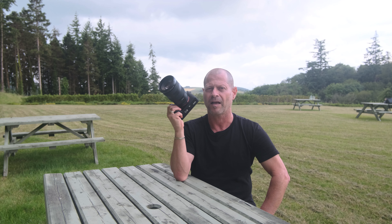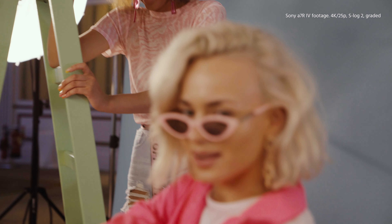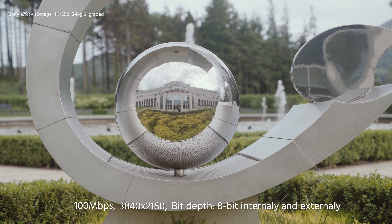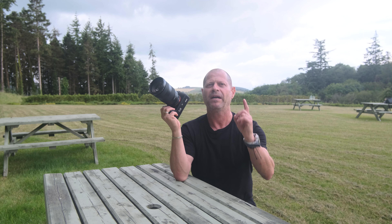But for us, the filmmakers, I have to be very honest with you guys — I'm not so sure that it's worth exchanging whatever you have now, especially if you're shooting on a Sony camera. The bit rate is the same, the resolution is the same, the bit depth is the same, the menu is the same. So to cut it short, everything is the same, but one thing.